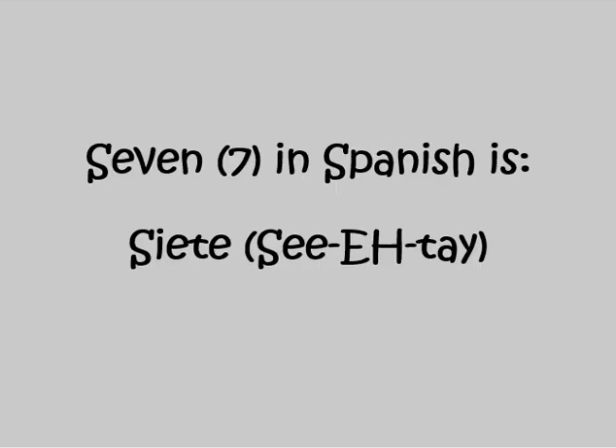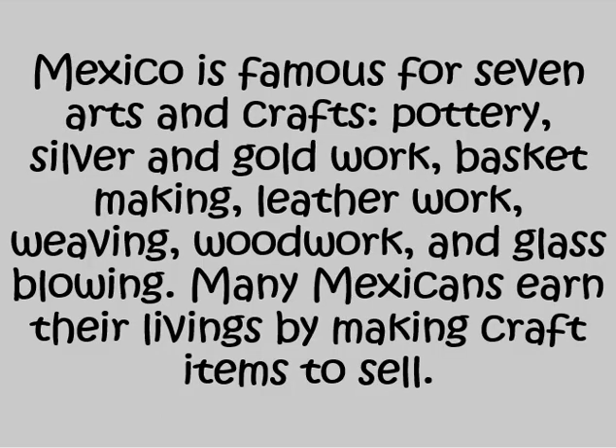Seven in Spanish is SIETE. Mexico is famous for seven arts and crafts: pottery, silver and gold work, basket making, leather work, weaving, woodwork, and glass blowing. Many Mexicans earned their livings by making craft items to sell.